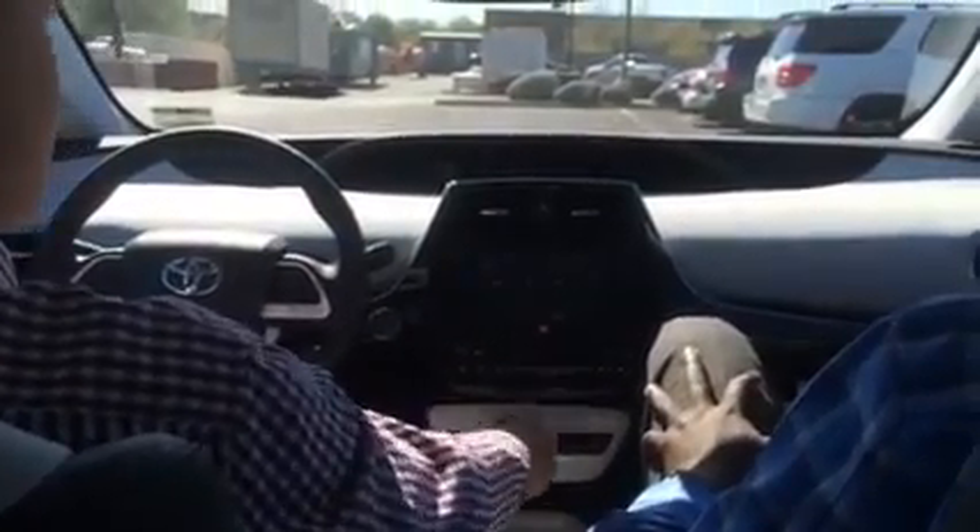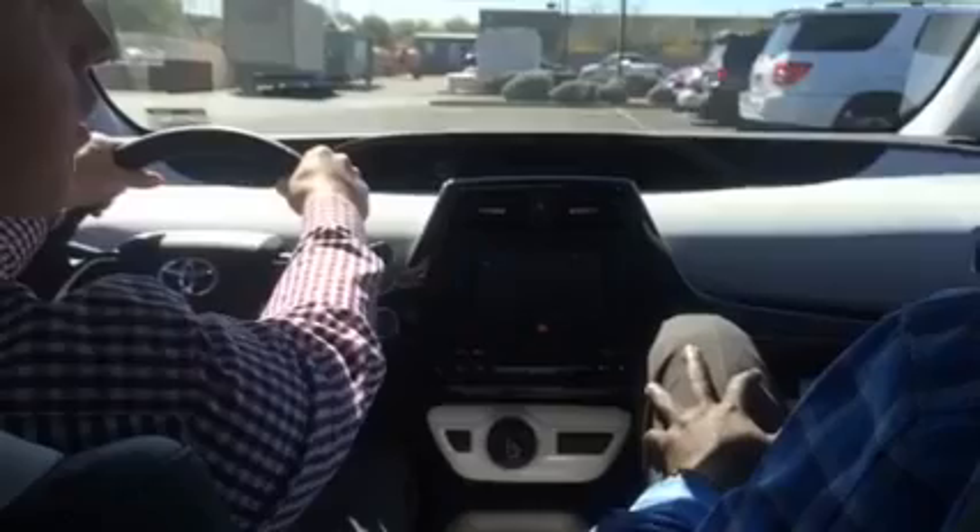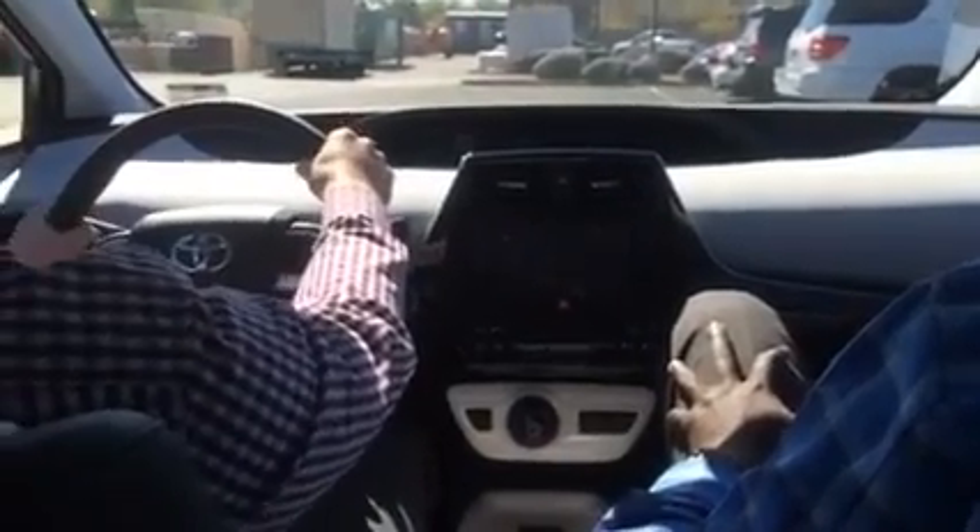Hi, this is Tate, Ryan, and Raheem from Wright Toyota in North Scottsdale, and we are practicing the parallel parking feature on the 2016 Toyota Prius.